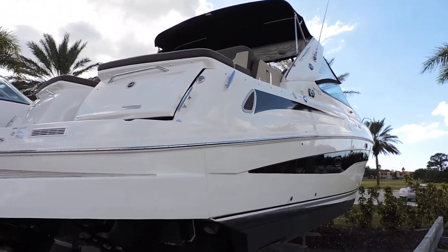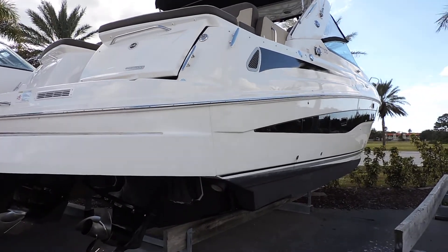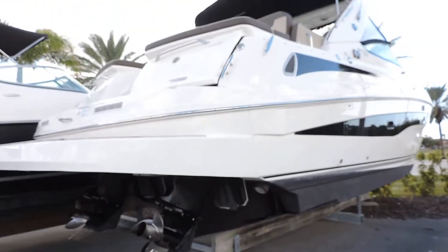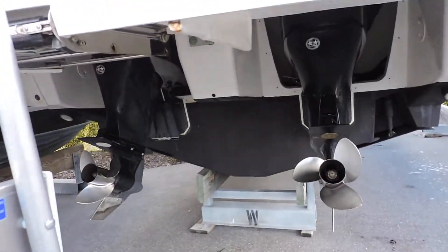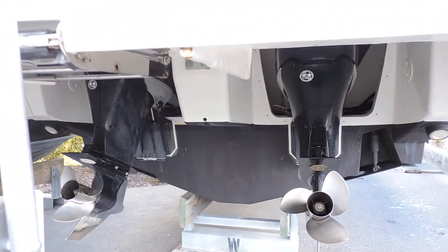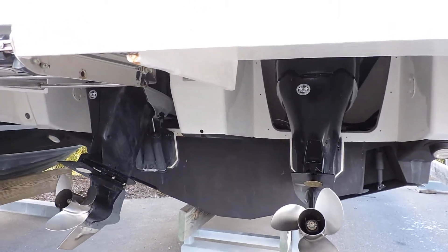The boat was fully detailed, buffed and waxed — nice shiny fiberglass. We also did a bottom job, as you can see here. This is an outboard powered boat, only a 26-inch draft, so if you're boating in some skinny water, this is ideal.